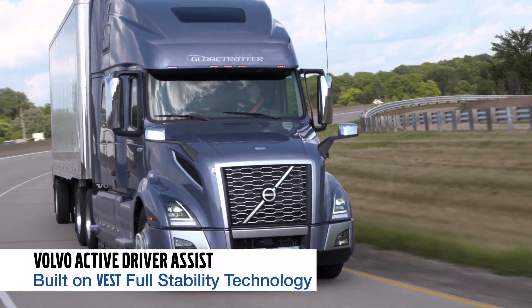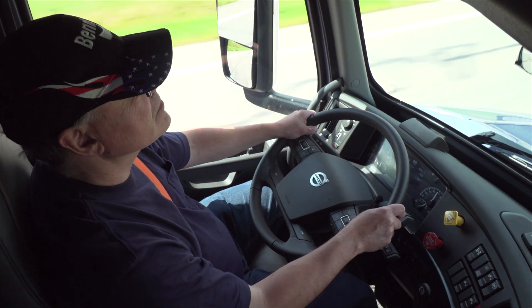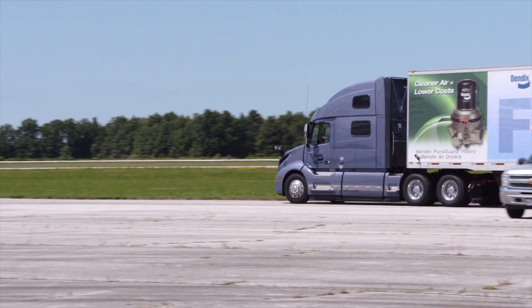Keep in mind, because we build Volvo Active Driver Assist on Volvo enhanced stability technology, the driver always has the option to have additional braking or, if necessary, swerve to avoid the potential collision.